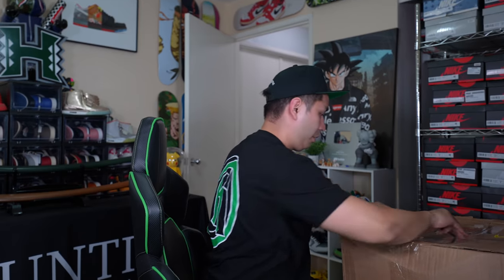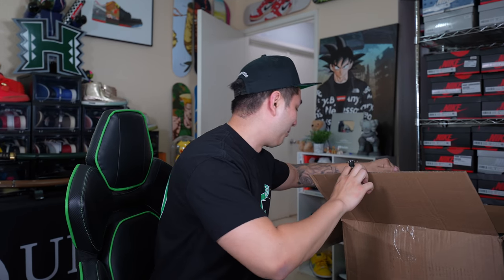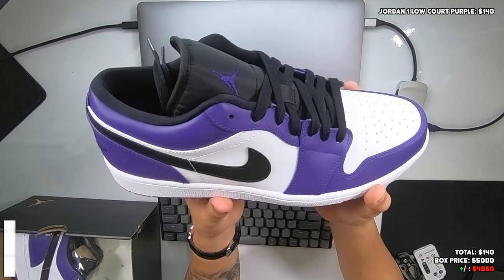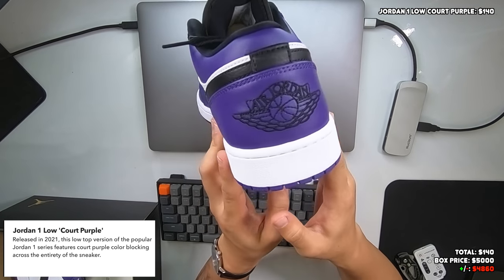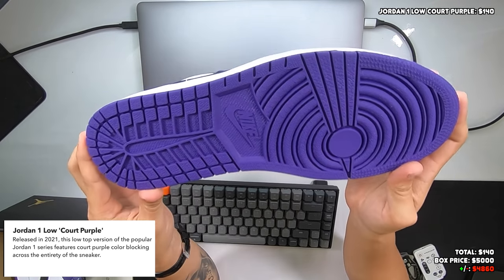Alright, let's get into the sneaker mystery box. The first shoe I see on top is in a plastic box — we'll save that one for last because it's super expensive. Starting off with this one: Jordan 1 Low in a size 12. We got a DS shoe right off the bat — it's the Court Purple Jordan 1 Lows. Not a big fan of Jordan 1 Lows personally, but this colorway looks pretty clean. Very nice quality leather, you can see the stitched Air Jordan logo on the back, and the tongue features a purple Jumpman. Bottoms are obviously clean — dead stock.